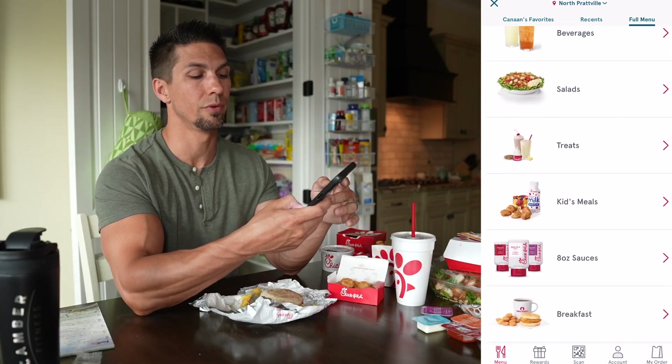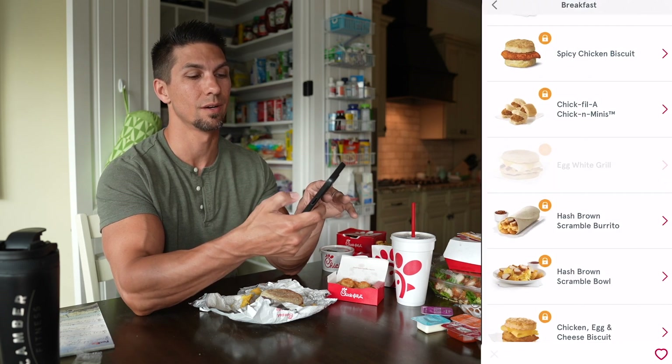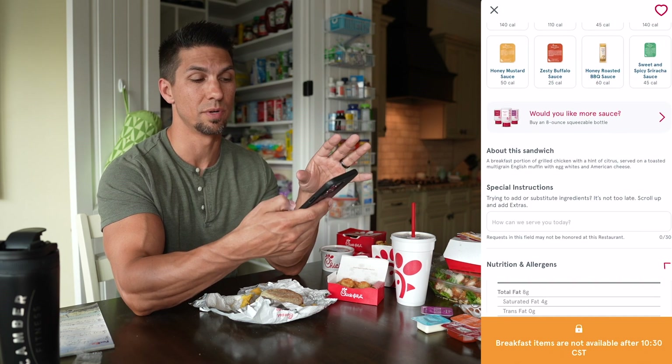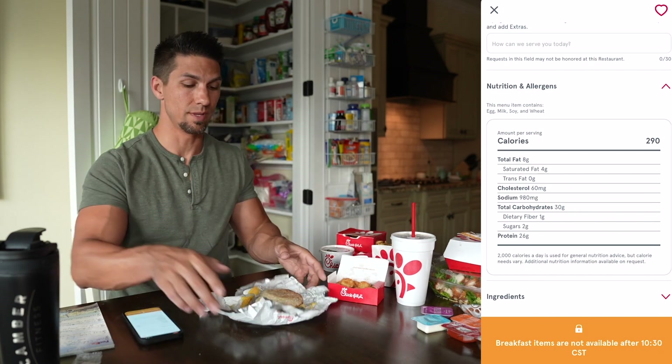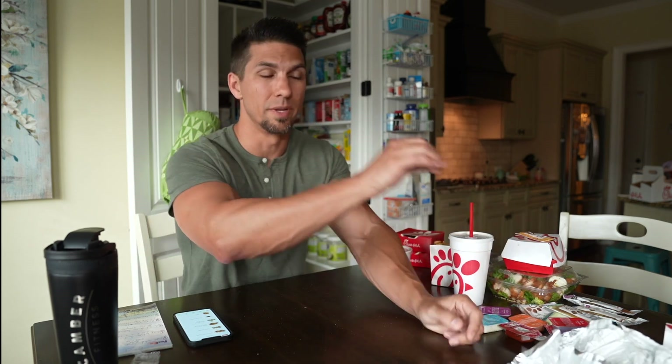You might be asking how you know the protein and calorie amounts. Just about every restaurant has apps. Here's the Chick-fil-A app — you can go through and find calorie amounts, protein, carbs, fats, all that. For the egg white grill, you can see 290 calories and 26 grams of protein. If you go with biscuits, those have a lot more butter and fat — at least 100 to 200 calories more depending on what you get.